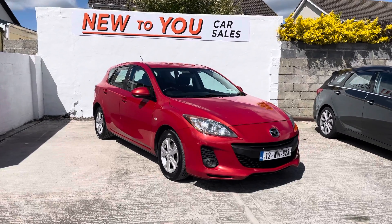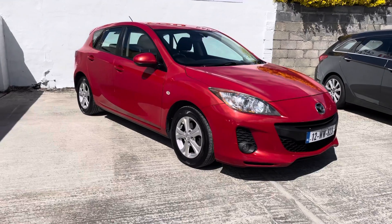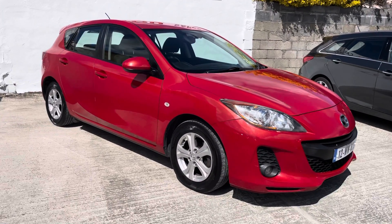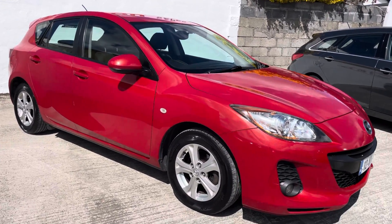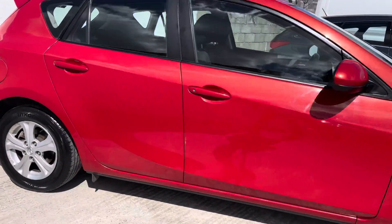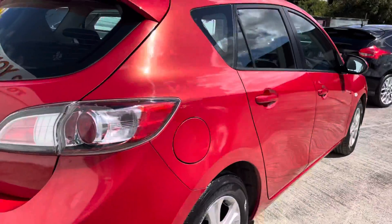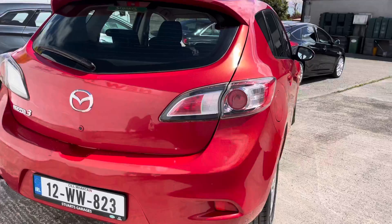Hello folks and welcome to New To You Car Sales. Phil here bringing you another video of one of our used car stock. This vehicle has just arrived in from the Valladars — it's ready to go. It's a 2012 Mazda 3 1.6 diesel, the same engine as in the Focus, and they are extremely reliable. It's got a six-speed gearbox.